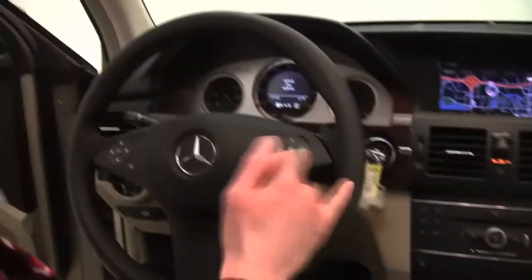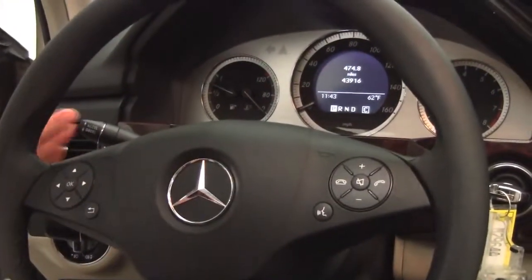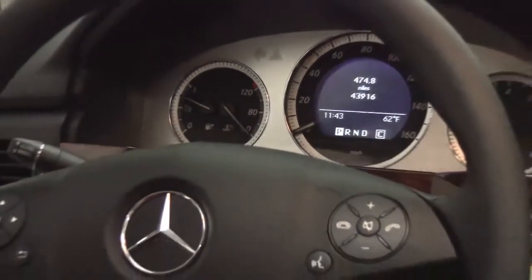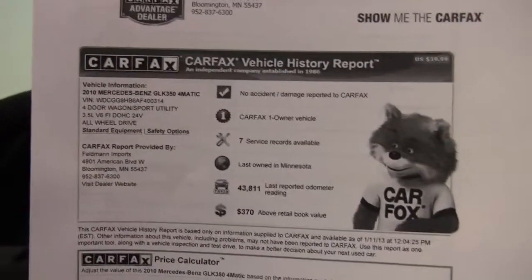The seats are in amazing condition. Bluetooth capabilities, steering wheel mounted audio controls, cruise control. You can see the vehicle has 43,916 miles on it. Here's your Carfax — no accidents, no damage. This is a one-owner vehicle and service records are available. In fact, virtually all the service and maintenance was performed right here at Feldman Imports.